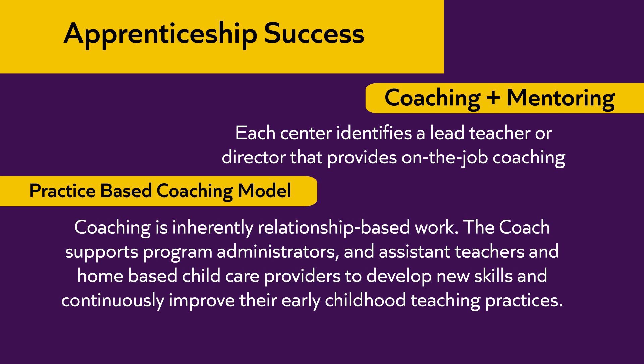The coaching and mentoring process is critical to the success of the apprenticeship student. Each center will identify a lead teacher or director to provide on-the-job coaching. The coaching training is provided by Trying Together, who implement a practice-based coaching model. Coaching is inherently relationship-based work — the relationship is central to everything throughout this apprenticeship program. The coach supports program administrators, classroom teachers, assistant teachers, and home-based child care providers to develop new skills and continuously improve early childhood teaching practices. The process involves observation, reflective communication, professional growth, role modeling, and goal setting.